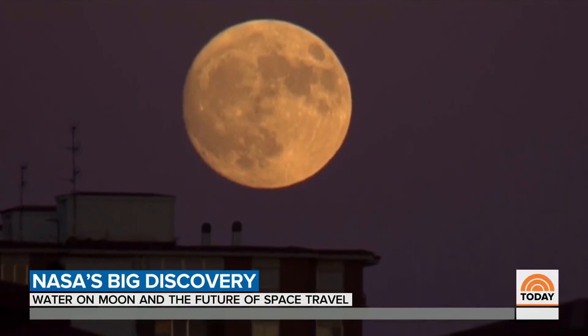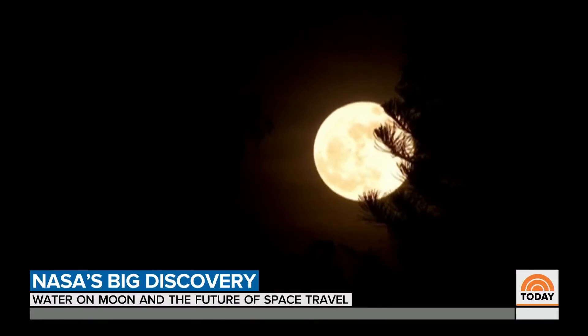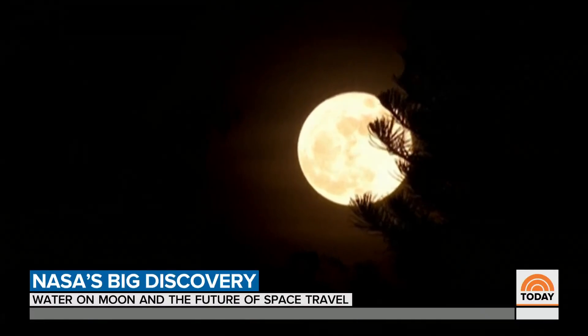The moon is great at teasing us. It's right there in the night sky — it's almost like we could just hop right over there, but it's difficult. Difficult and full of mystery. To be clear, they have not found puddles or big underground lakes, at least not yet.